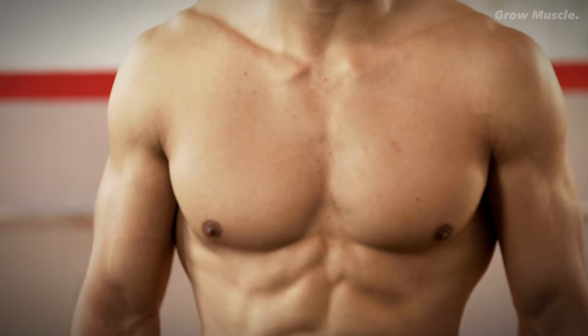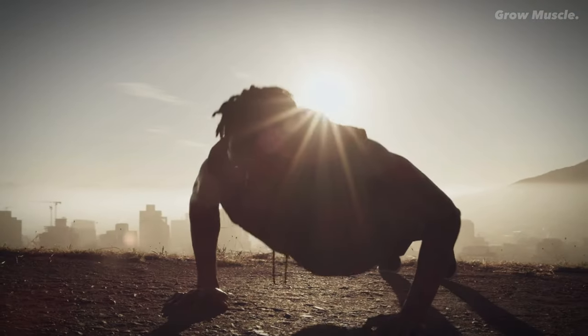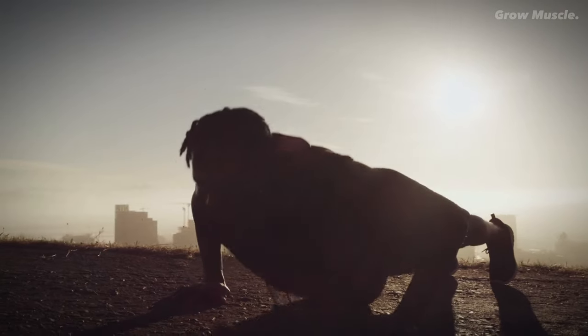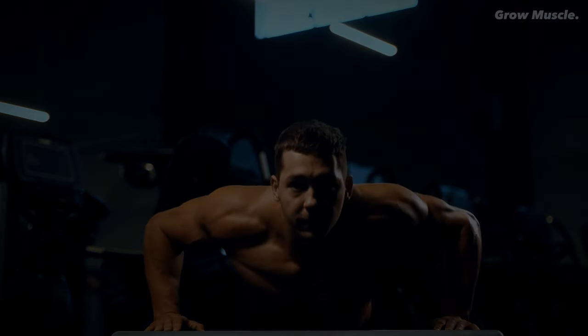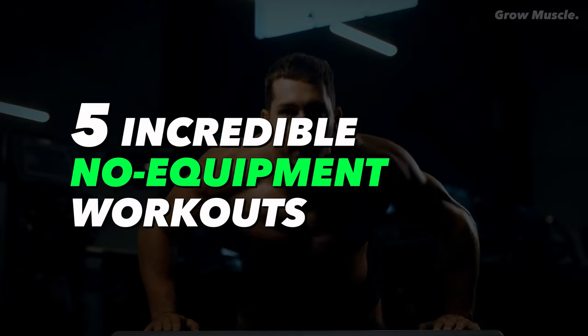In this video, we'll unveil the secret to achieving your dream physique quickly, with nothing but your own body as the ultimate tool. Let's dive into 5 incredible no-equipment workouts that can reshape your body faster than you ever thought possible.